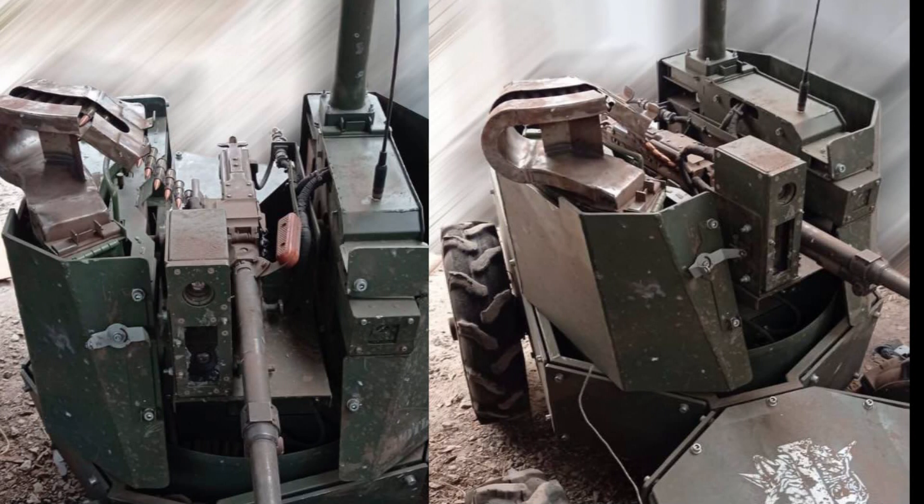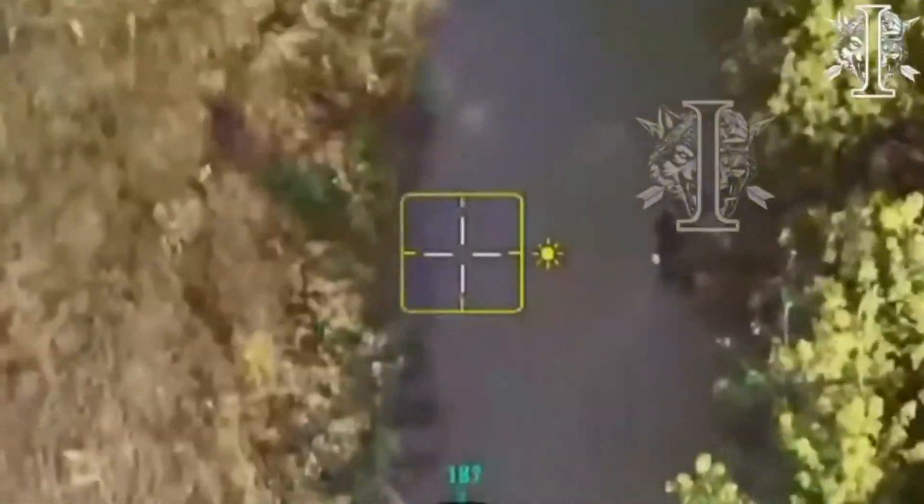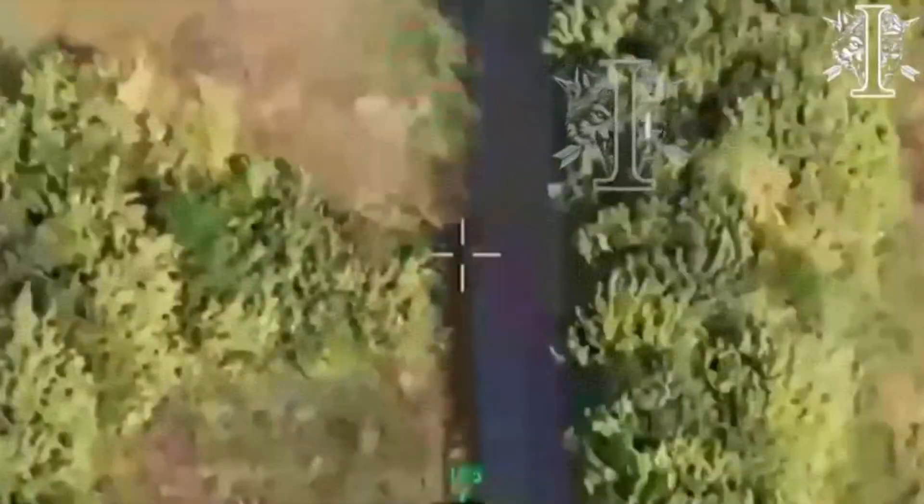In May, Ukrainian developers unveiled a new combat ground robot named the Fury. Fast forward four months, and the Fury has claimed victory in its first major battle.